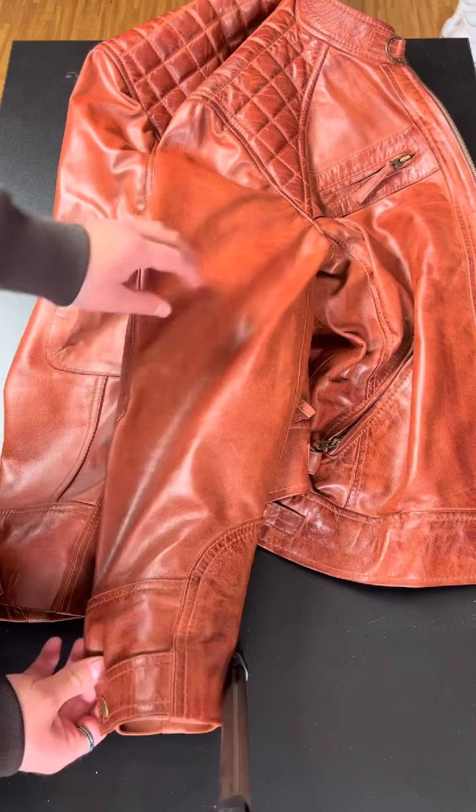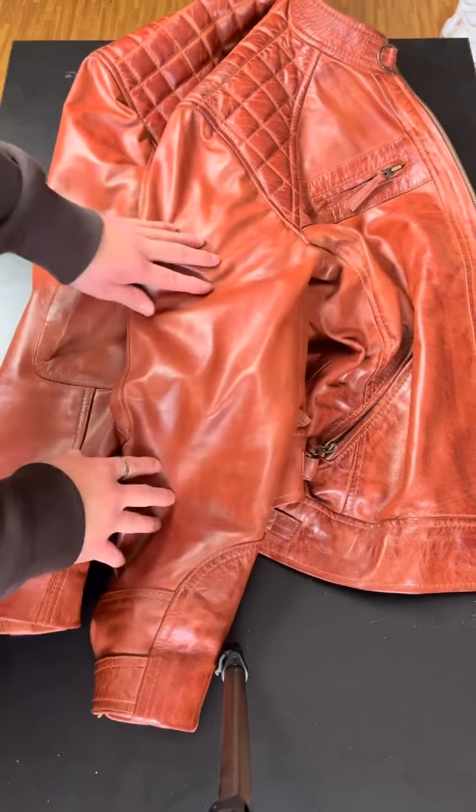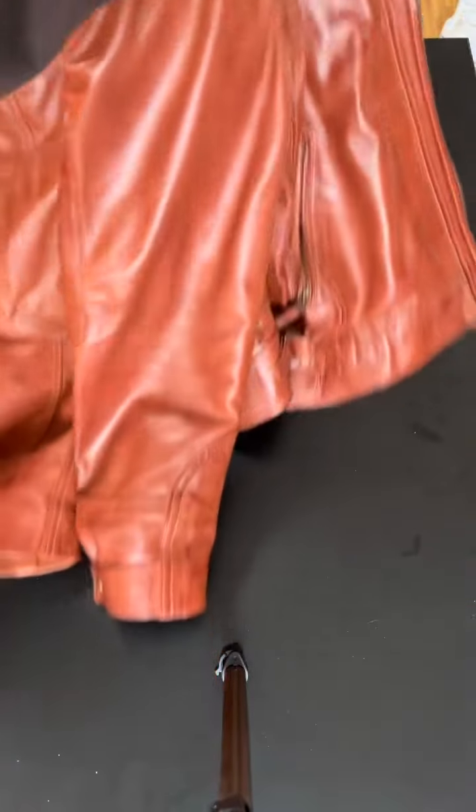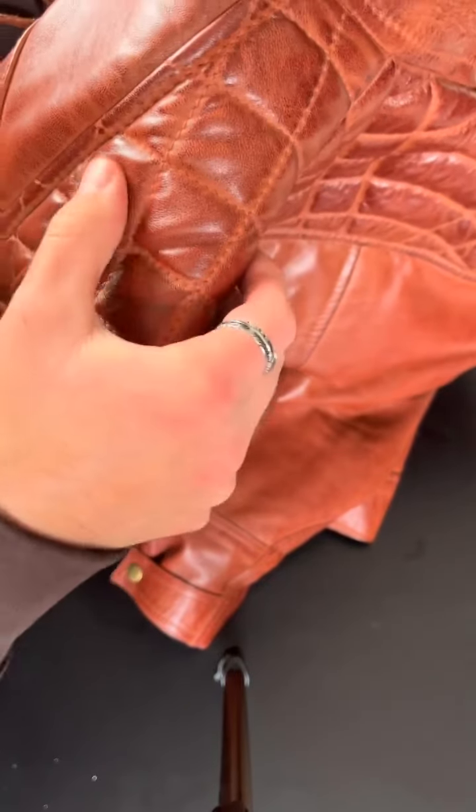Look at the shine — look how the light bounces off it. It's so soft, so nicely made. Look at the detailing around the back of the neck and around the shoulder area. It's beautiful. The stitching has a square pattern design. It's just so well made.